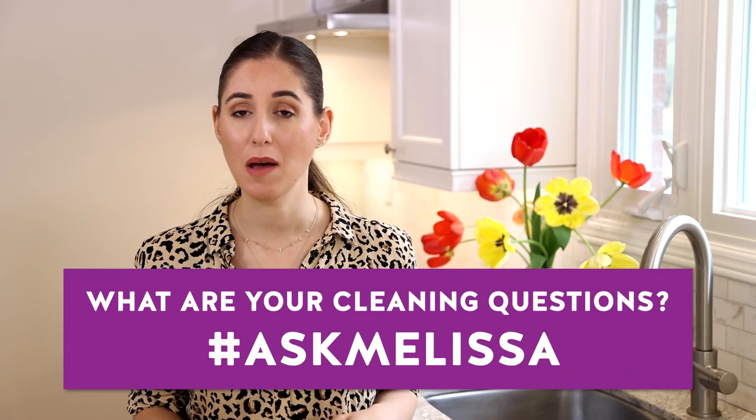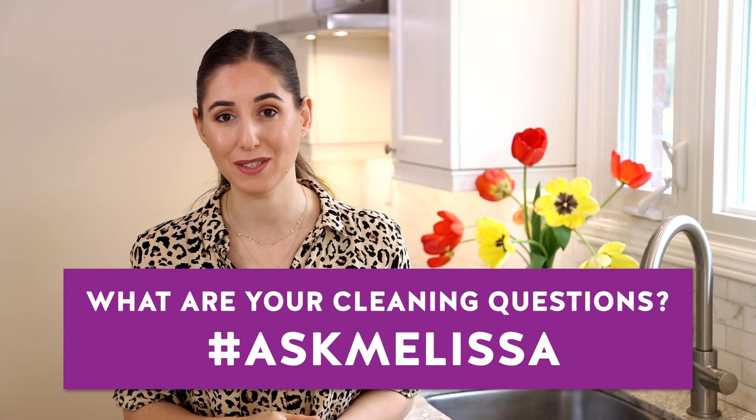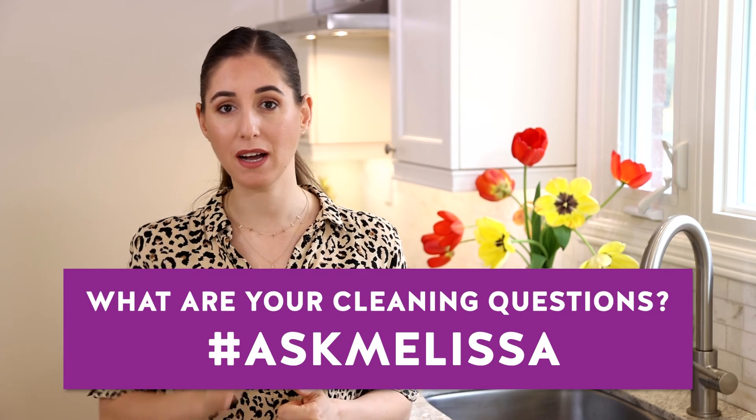Well, there you go — I hope that's cleared up some cleaning questions you might have. If I haven't answered a cleaning question you have, let me know in the comments below because we'd love to put more of these videos out for you. On the topic of cleaning like a pro, we have a video about how to clean your sink like a pro, right over here. If you haven't already, make sure you subscribe to the Makers Clean channel. Thanks so much for watching, and we'll see you soon!